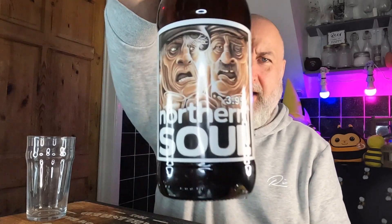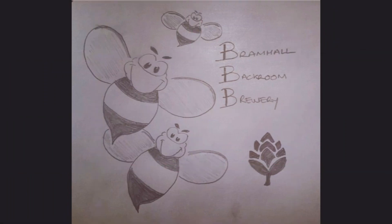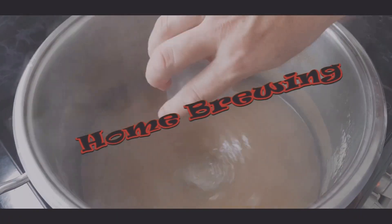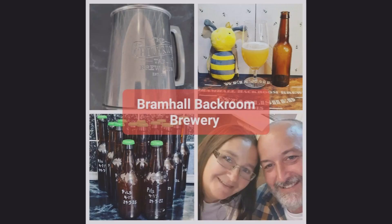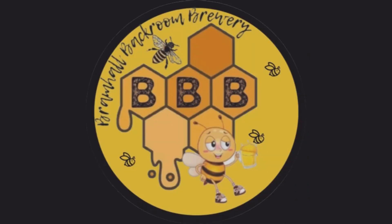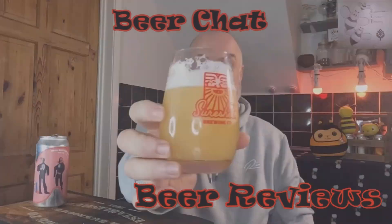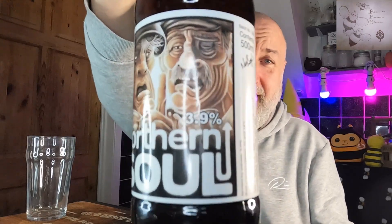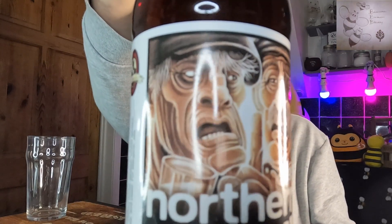Hello, welcome back to the channel. Welcome back to Modern Mondays and we've got Briggs Signature Ales for Modern Monday.